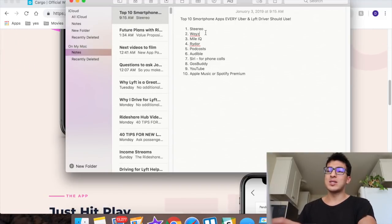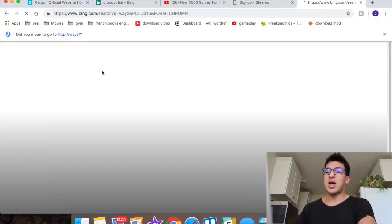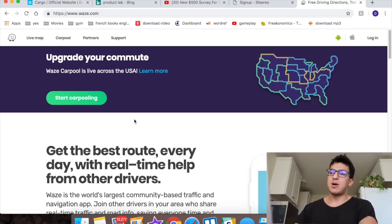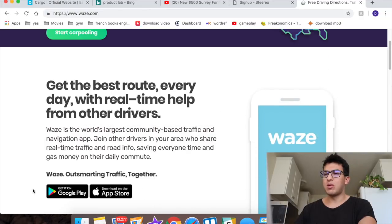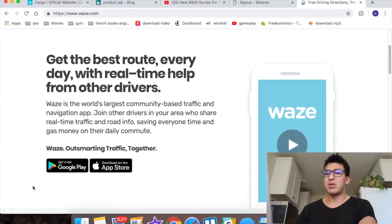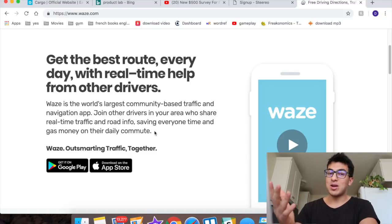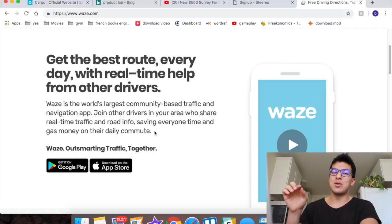The second app is Waze. If you don't know what Waze is, it's a navigation app that shows you the fastest route to your destination. They also have carpooling now, competing with Uber and Lyft. You get the best route every day with real-time help from other drivers. Anytime there's an accident or even a cop on the road, people can enter it in, so you get real-time alerts you won't see on any other apps.